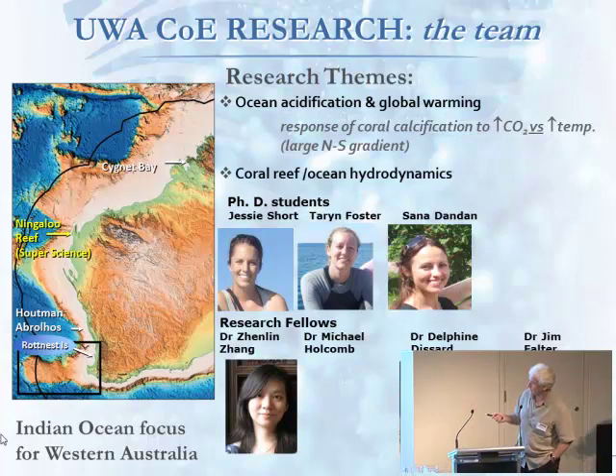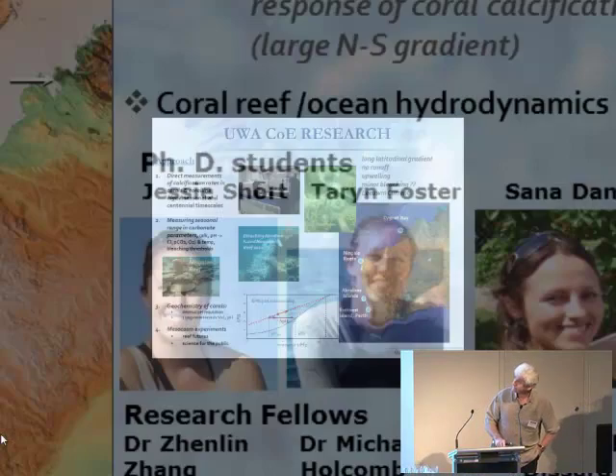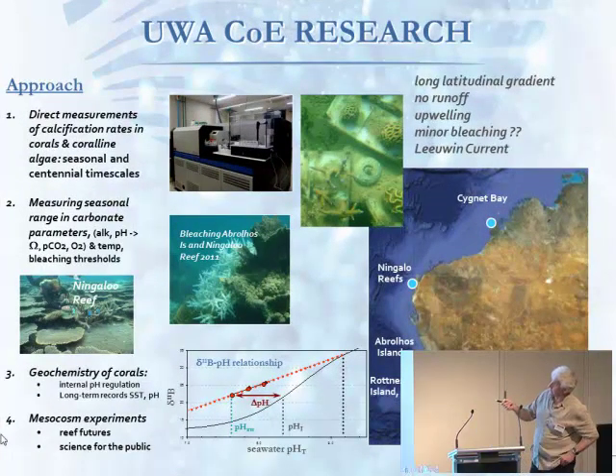We've also got some postdocs. Jim Falter — he'll be giving a talk later this morning. Delphine has joined us from France. And we've got a new postdoc joined as part of the super science scheme, and Michael Holcomb is the fourth, on the way to be here later this year. What we're trying to do is direct measurements of calcification rates for corals and coralline algae, coupled with intensive water chemistry measurements to relate calcification to what's happening in the water. We're also doing geochemical measurements — boron measurements in particular — and when the new mesocosm facilities are going at Waterman's, which is another 12 months away, we plan to continue on with that.